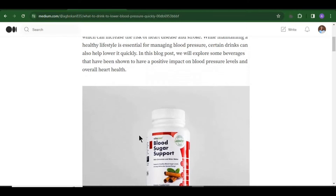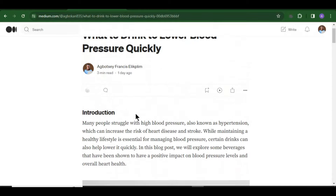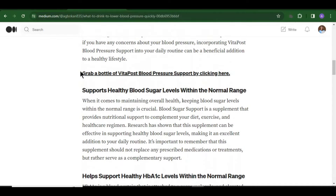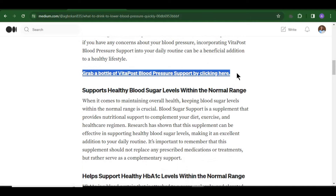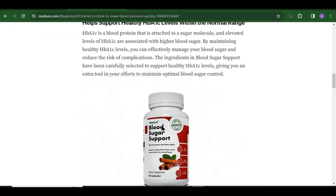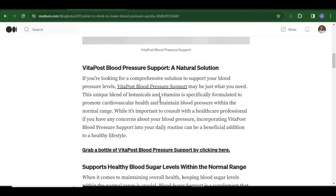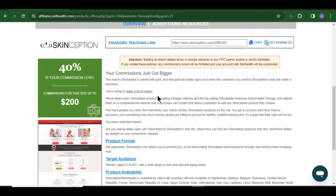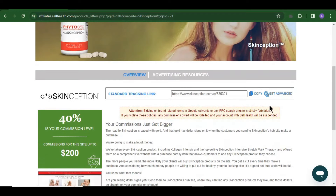Right now what we are going to do is create a blog post just like the one you are seeing over here. This blog post is talking about what to drink to lower blood sugar — you can see it has an affiliate link saying 'Grab a bottle of Vista Blood Pressure Support by clicking here.' This time we are talking about stretch marks, so we are going to do something similar. People are going to click on our link and we are going to make money. Here is your affiliate link — just copy it and save it on your notepad or wherever you want.